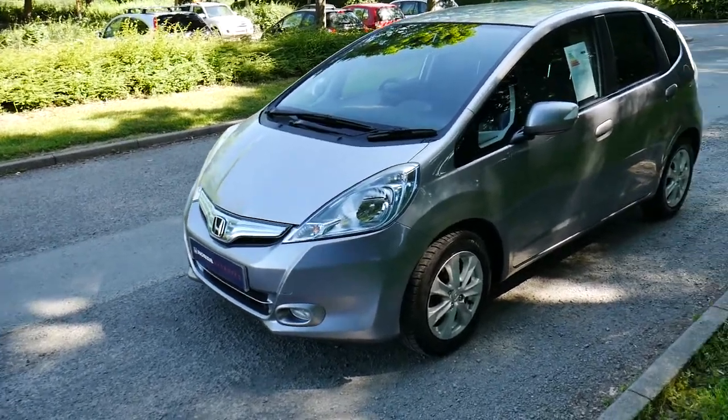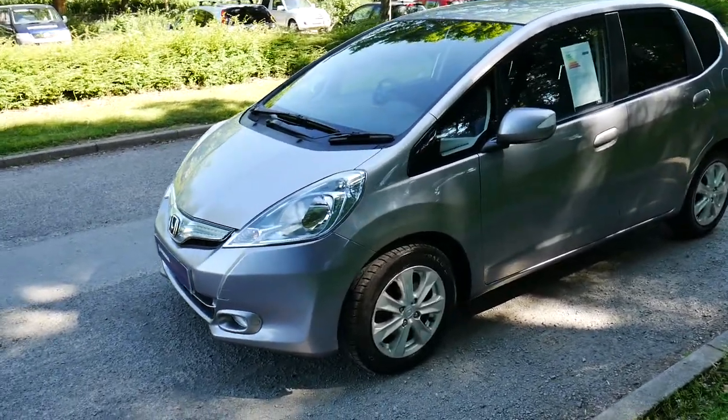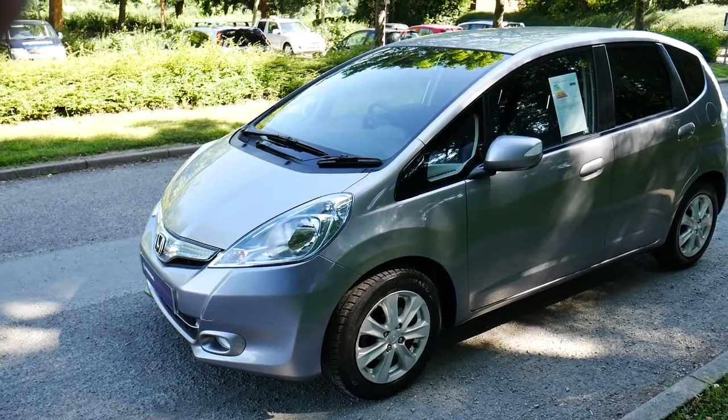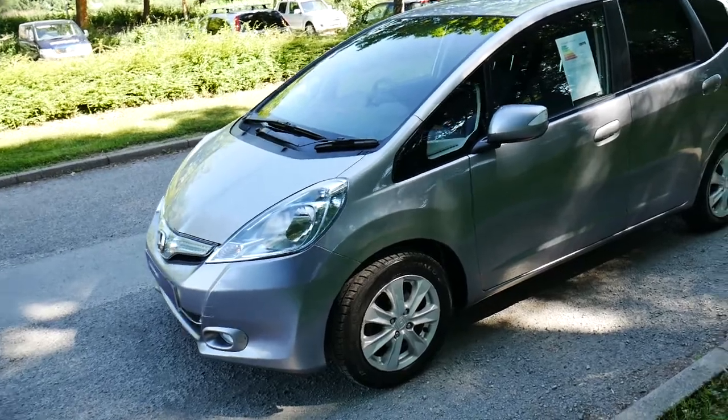Hello and welcome to JT Hughes in Newtown. Today we're going to be looking at this 11 plate Honda Jazz self-charging hybrid in grey.